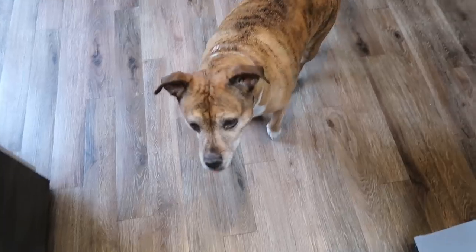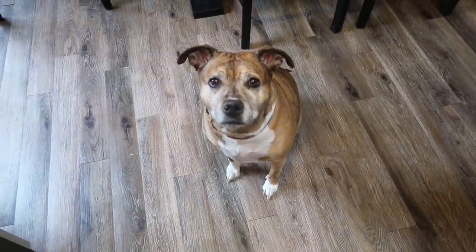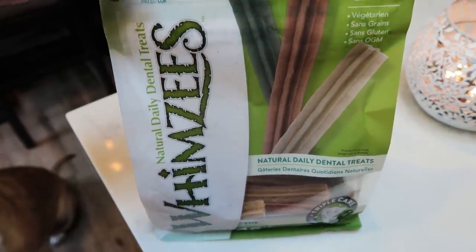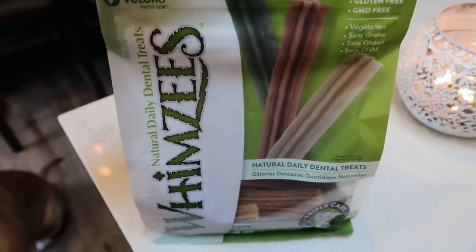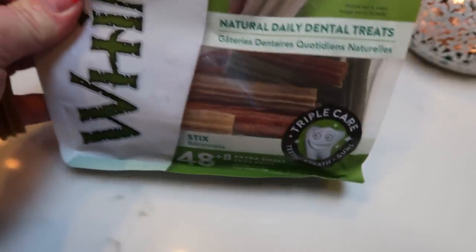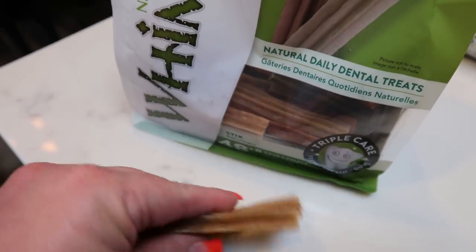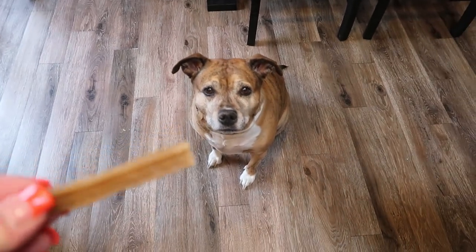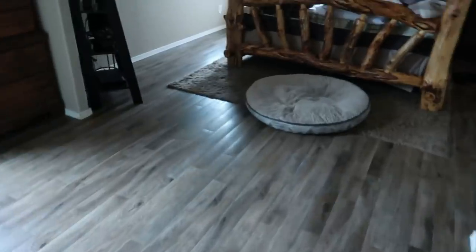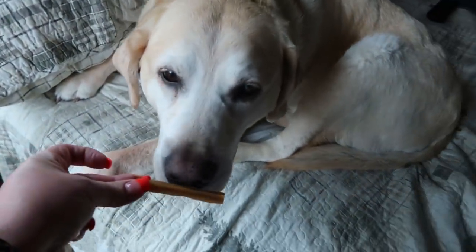Do you need a treat? We love these Whimsies — they're a nice clean grain-free, gluten-free, GMO-free dog treat. They're these nice little chewable sticks so they last a while. I buy these on Amazon — they come in a ton of different sizes and I always buy the extra small because you get 48 of them and it's the perfect size for my dog. And the big dog — Bubba, did you want a treat too? Can you shake? Shake for your treat. Good boy!